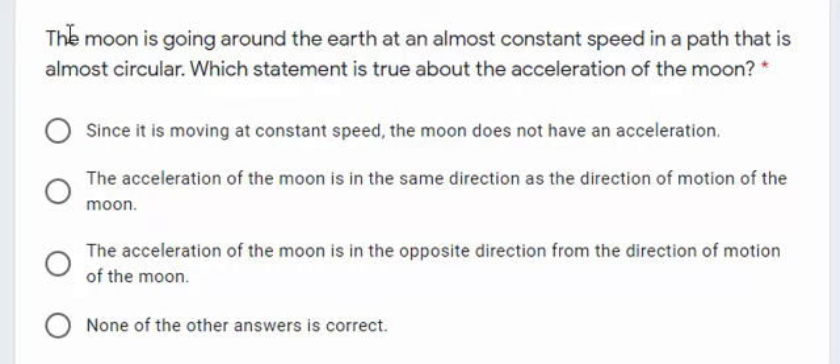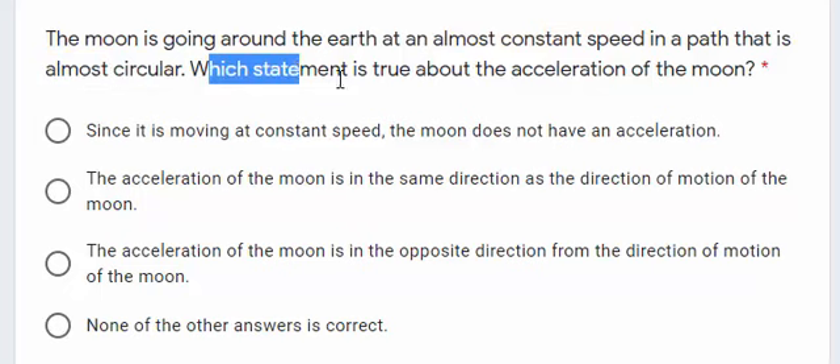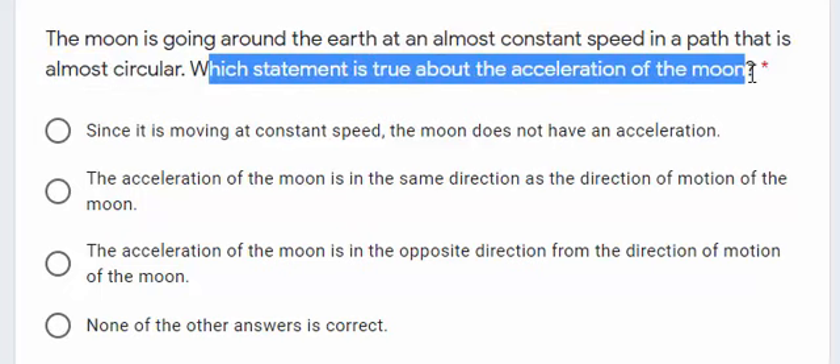In this question, it says the Moon is going around the Earth at an almost constant speed in a path that is almost circular. Which statement is true about the acceleration of the Moon?